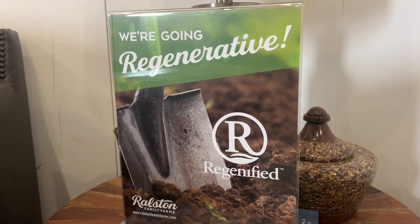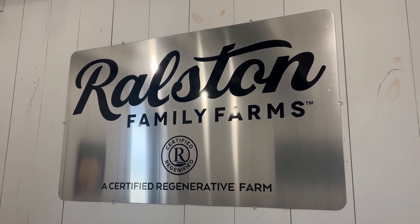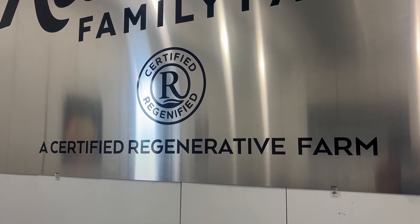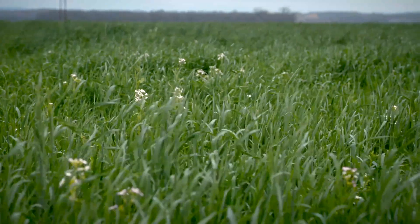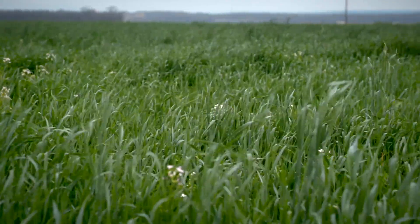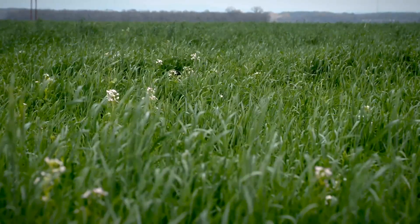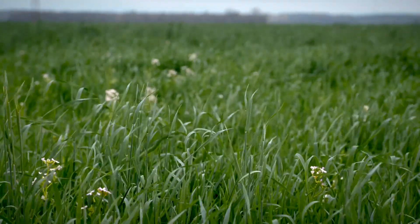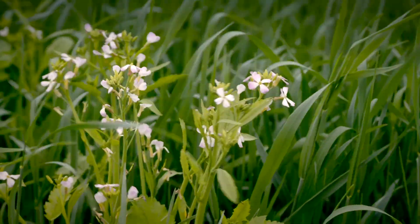Ralston Family Farms is a Tier 2 Regenified Farm, which means it's met strict qualifications in terms of the practices they employ, including no-till, cover crops, crop rotation, and more. It also sets the farm's products apart in the marketplace. Now that we've obtained that, we're able to put that certification on the front of the package, which separates us from a lot of our competitors. We hope more competitors join us, because that's the end game — for everybody to do the right thing. Putting that certification on the package means a lot to us, and hopefully it will mean a lot to the customers.